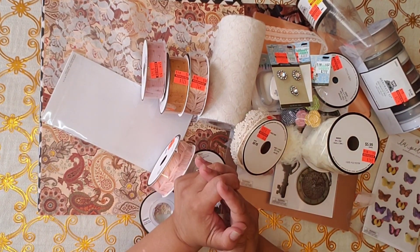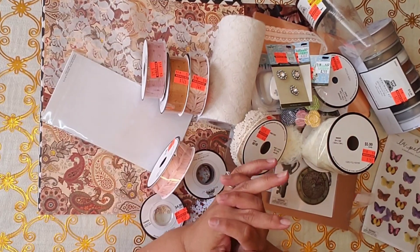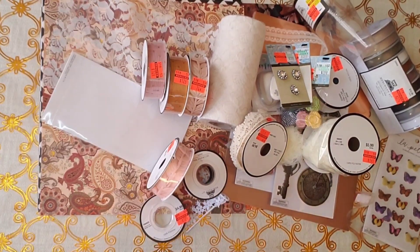Let me know which one was your favorite item that I got this time around. And if you're not subscribed, subscribe if you like my kind of content. Please like, and please take care. God bless. Bye-bye.